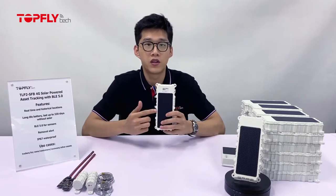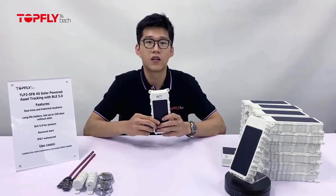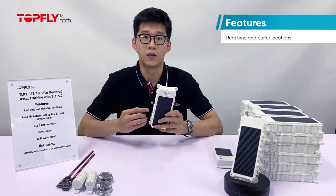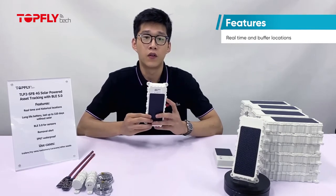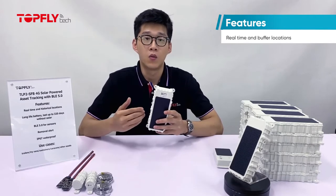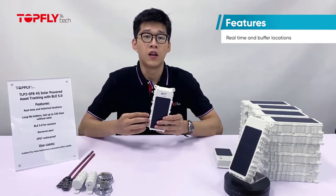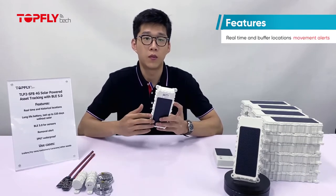I'll introduce its features, where it can be used, and how to set it up in the coming session. It's a battery-powered asset tracker providing wire-free installation. The first important feature is real-time tracking and buffer location reporting. When the device cannot reach the server — for example when the network is down — it will save the location points in its memory and report all the buffered messages when the network recovers. With the built-in accelerometer, it will also report asset movements, start and stop, and keep you informed.